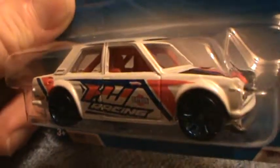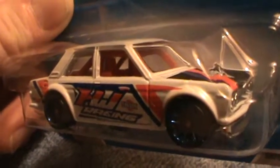Nice blue tires — I didn't notice that until now. Okay, that's it.